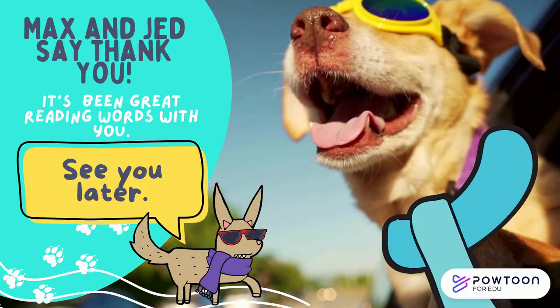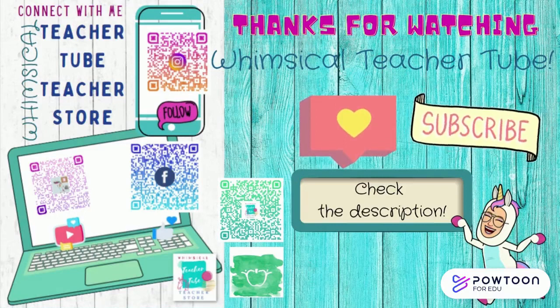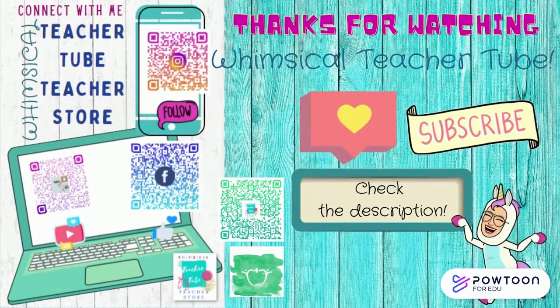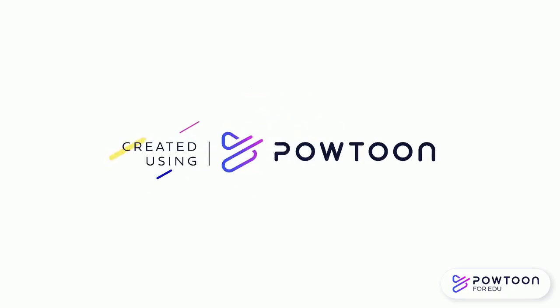Max and Jed say thank you, it's been great reading words with you, see you later. Thanks for watching Whimsical Teacher too — don't forget to like and subscribe and check the description for linked products. See you soon!